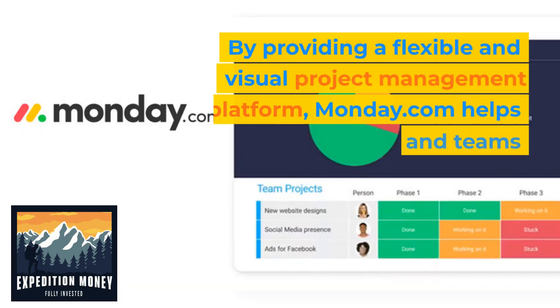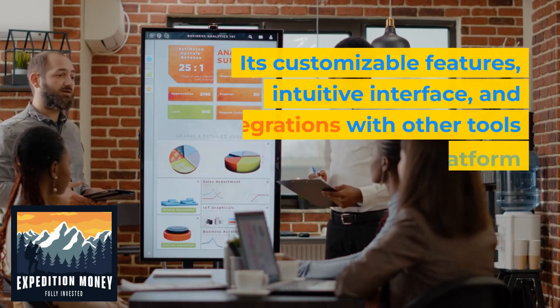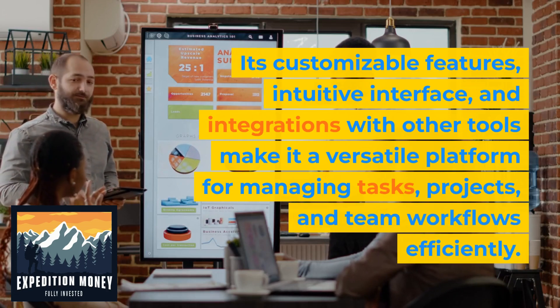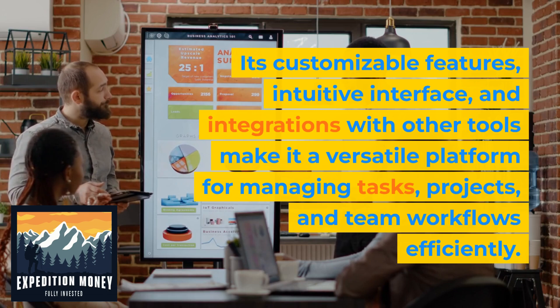By providing a flexible and visual project management platform, Monday.com helps individuals and teams streamline their work processes, enhance collaboration, and improve productivity. Its customizable features, intuitive interface, and integrations with other tools make it a versatile platform for managing tasks, projects, and team workflows efficiently.